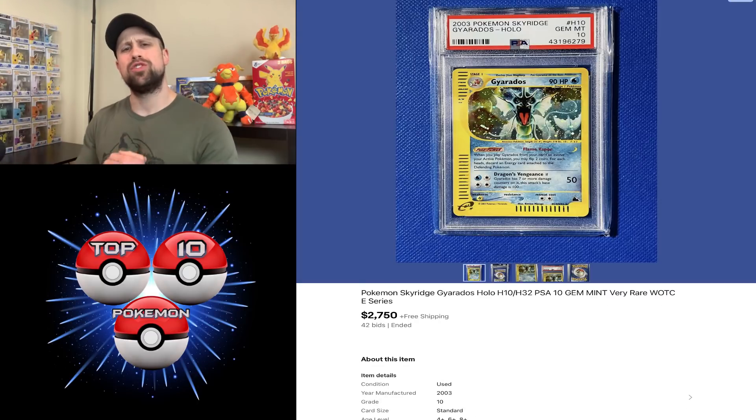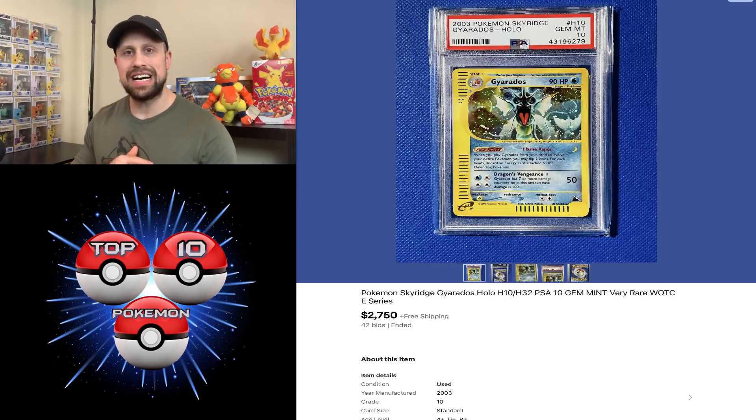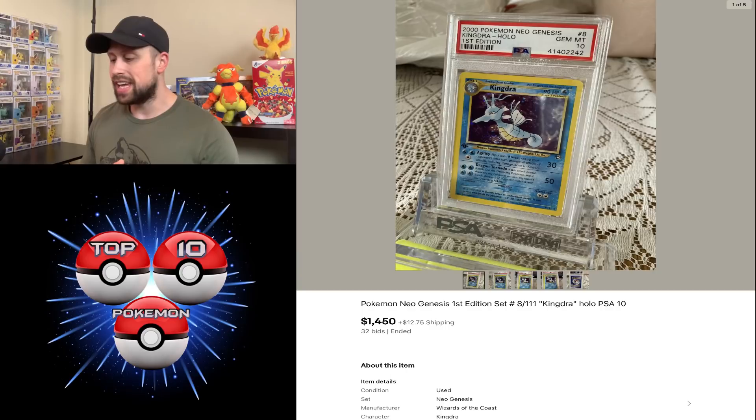Here we have a beautiful Gyarados holographic from Sky Ridge PSA 10 that sold for $2,750 — my second favorite Gyarados artwork right behind the Shining Gyarados from Neo Revelation. We had a Kingdra first edition holo from Neo Genesis PSA 10 sell for $1,450 this week.